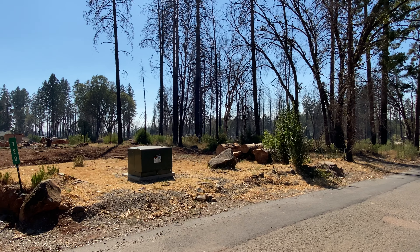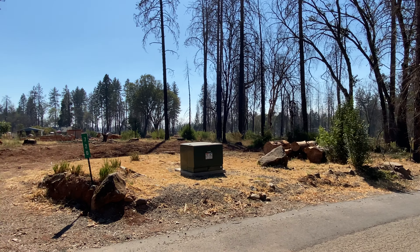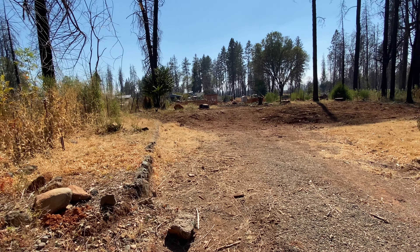This is a third of an acre lot that's 14,375 square feet. There was a two-bedroom, two-bathroom home on this property that was 1,400 feet, built in 1960.